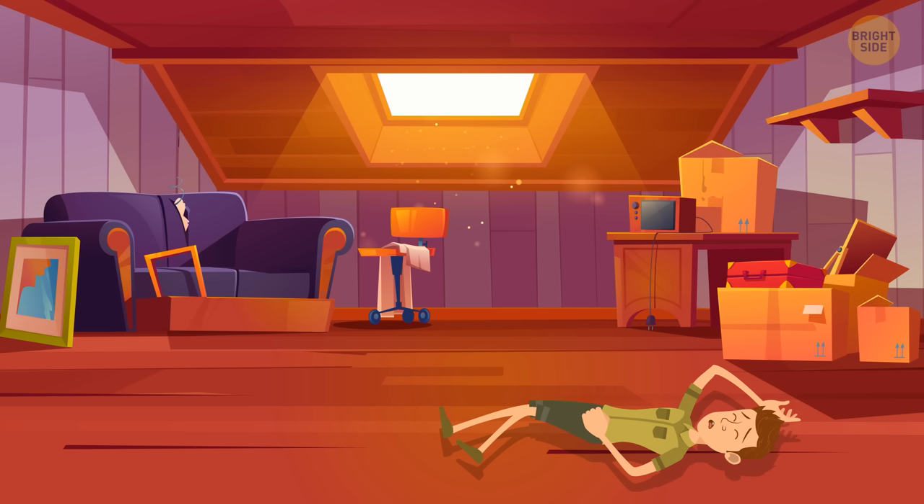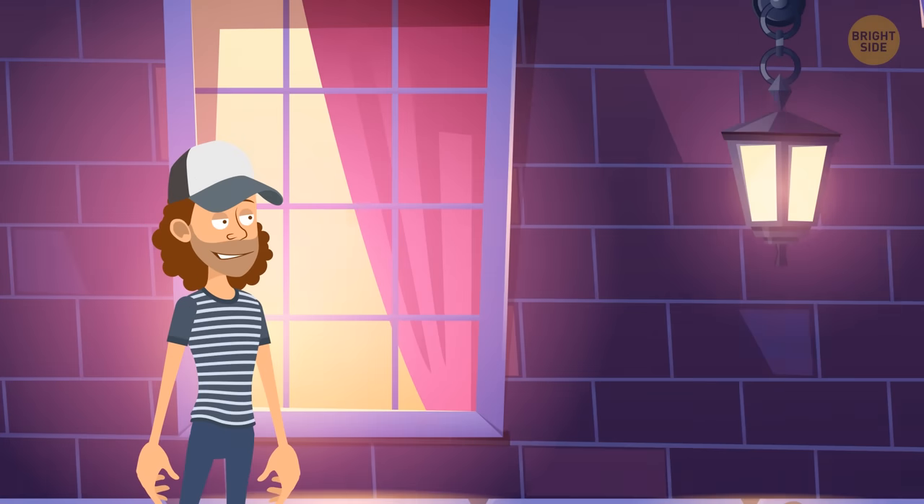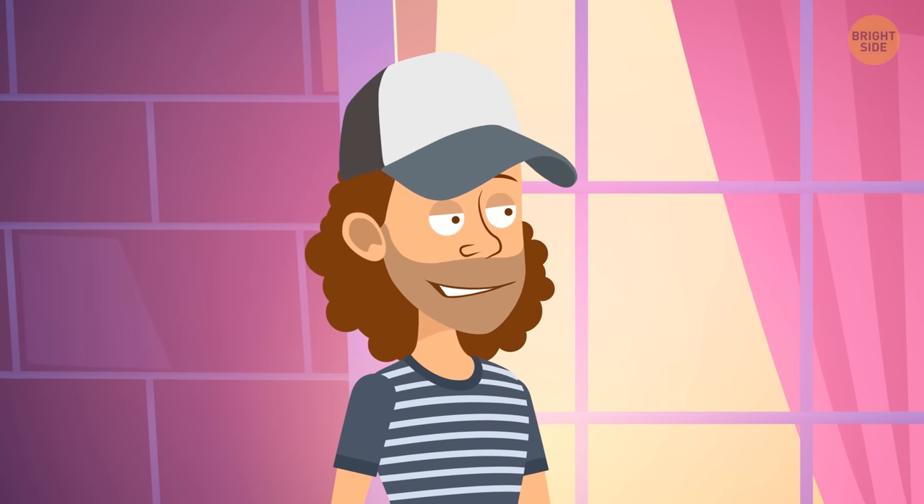Rowan was found in the attic. Jason couldn't see him through the window. So his story can't be true.